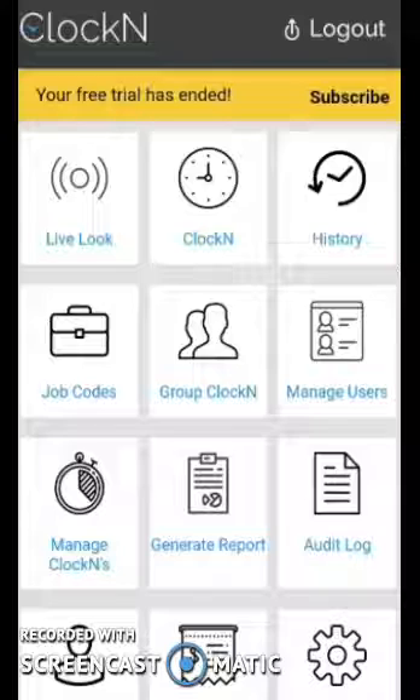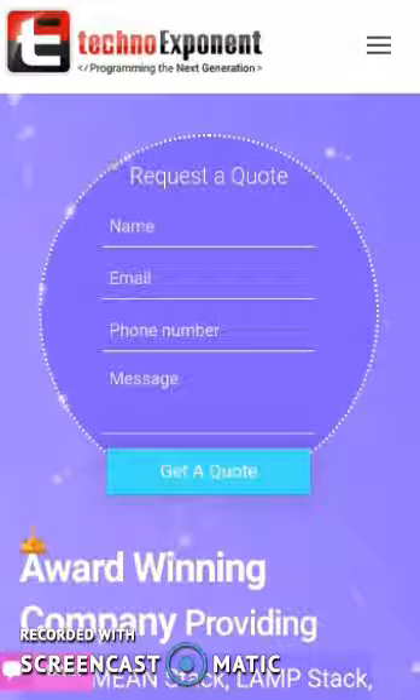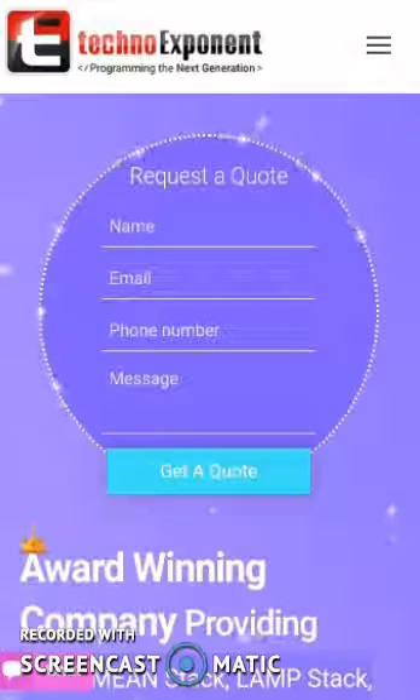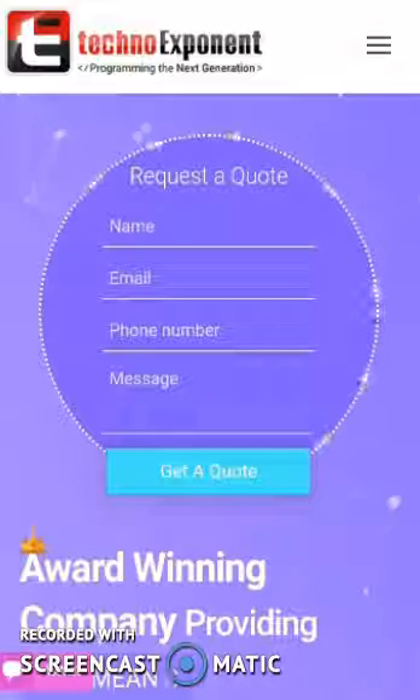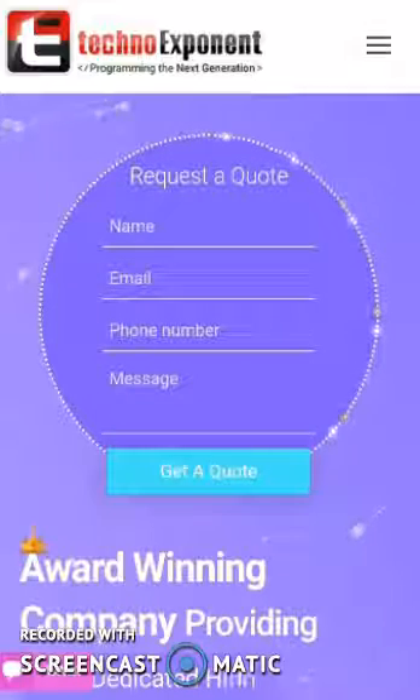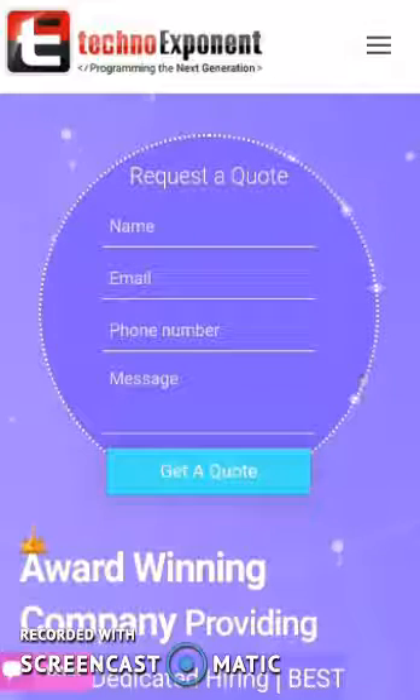So these are a few of our applications which I wanted to show you. I hope I was able to convince you that we will be the right choice for your project. With our experience and expertise, we will be easily able to make your project a success. We have also developed several other platforms, and if you are interested, just let us know — we will be more than happy to share them with you. I do hope we get the opportunity to work together in the near future. Thanks for watching this video. Have a great day.